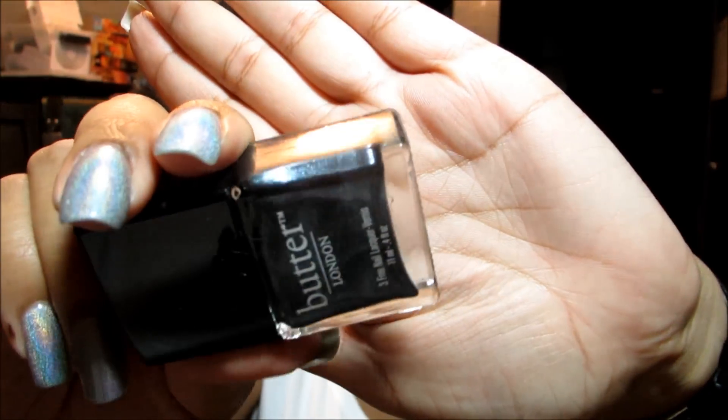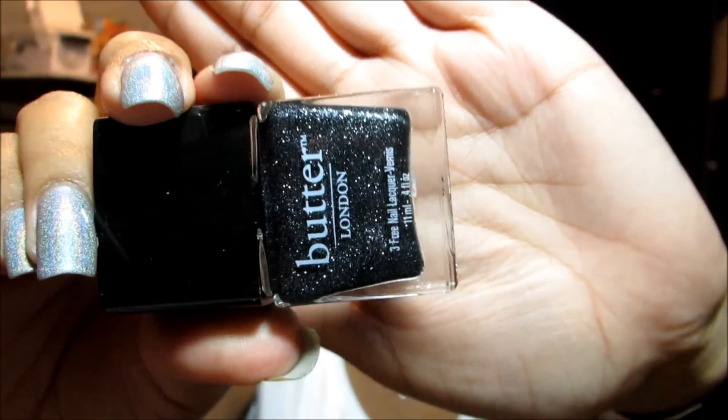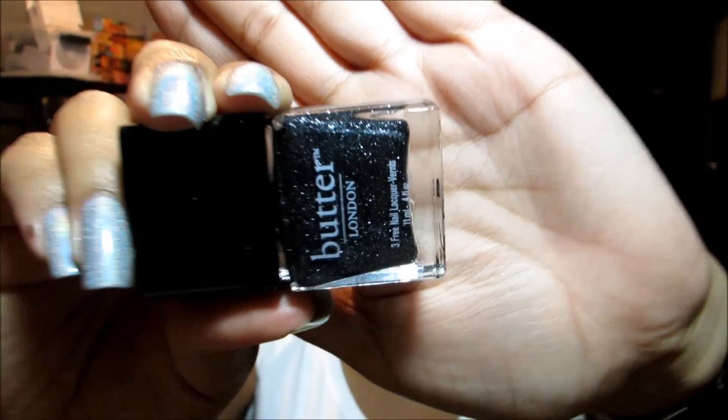Then we get into some darker colors. This is Chimney Sweep and that's kind of like a gunmetal gray. This is Gobsmacked and this is a really awesome color on the nail.